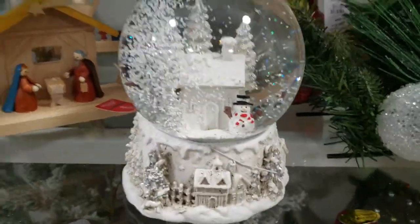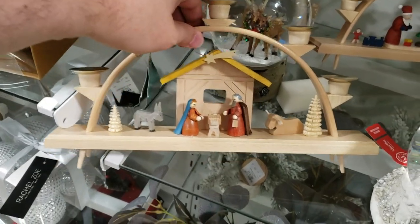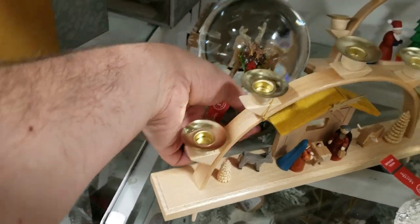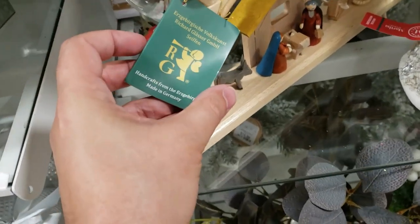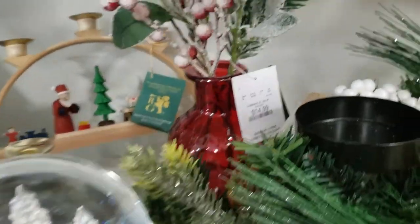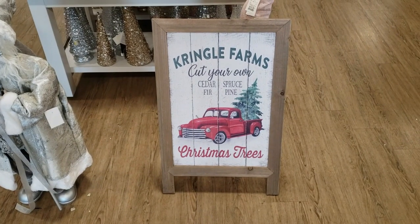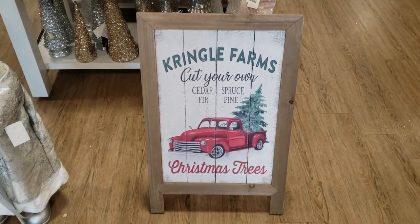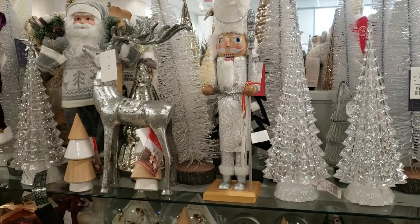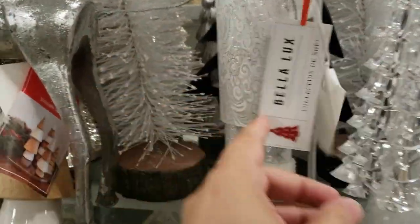And behind it, we have this manger scene, a nativity scene. This is made in Germany, so these tend to be a little more pricey — it's $49.99. There's a tag there, made in Germany. And then we have just this little floral display with the red face for $14.99. I really like this Kringle Farms Christmas Trees stand-up sign, but I could not find a price on it. And then we have the white nutcracker — this was the first one I really came across — $19.99, with this silver fabric on it.